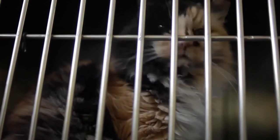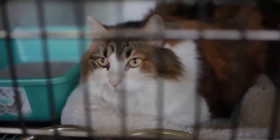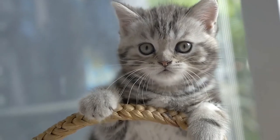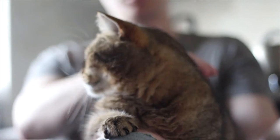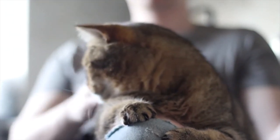One thing to be aware of is that most adoption centers will arrange a home visit before you officially adopt a cat, to make sure it's a suitable environment. If you have other pets or family members, they may also want them to come along for the initial visit to ensure you all get along.